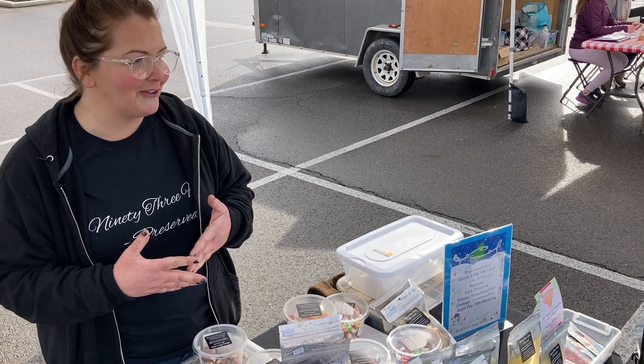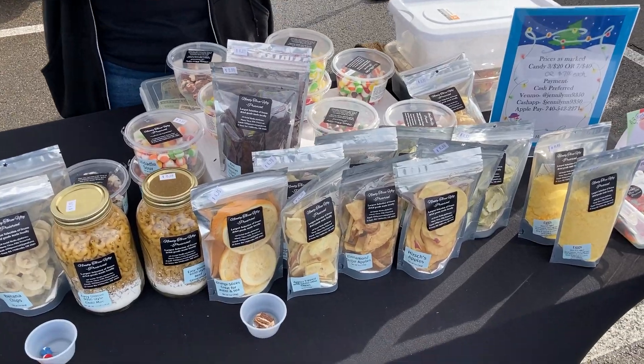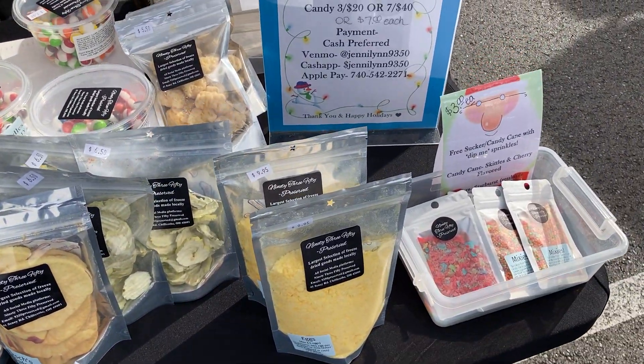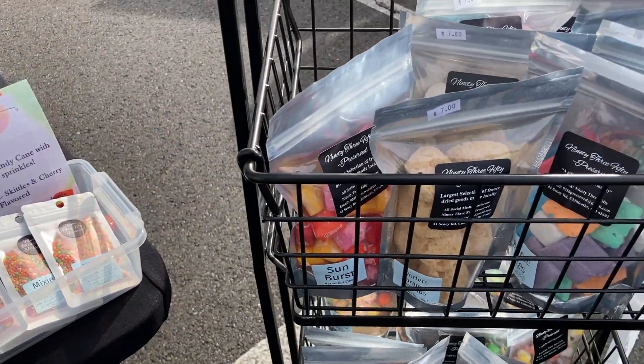After that, we just kind of went with it to see what all we could freeze-dry. It's been a lot of fun. We have ice creams and candies, a marshmallow line, drink pouches, even eggs — a little bit of everything. We are located here in Chillicothe, Ohio.